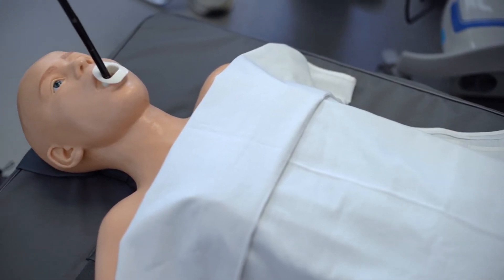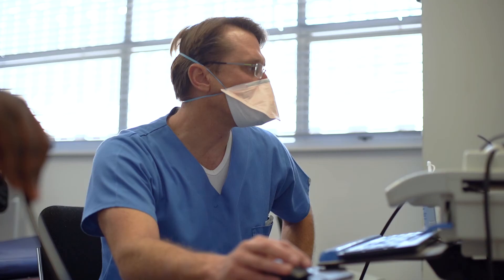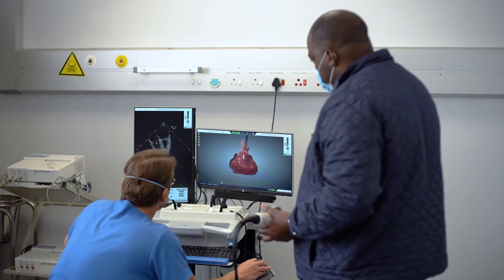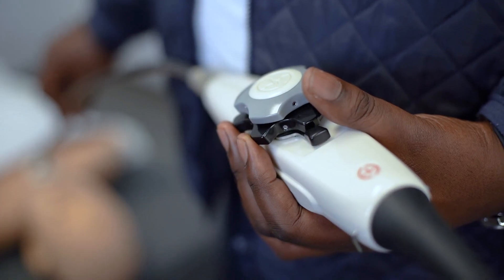No healthcare student can receive full and rounded training without simulation as a training tool to augment clinical training on real patients. Therefore, we have to continuously stay at the forefront with the latest equipment and clinical solutions to make this happen.